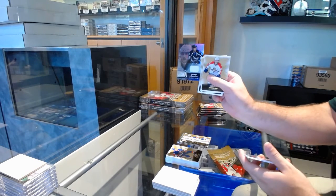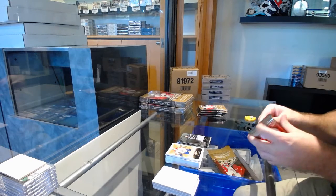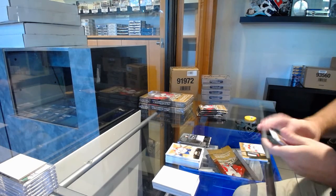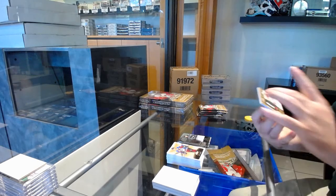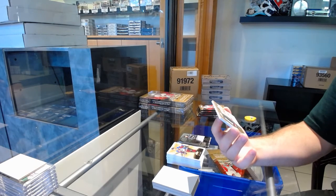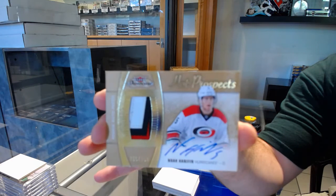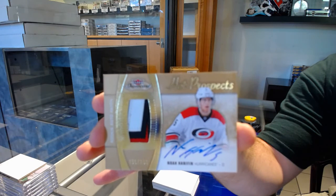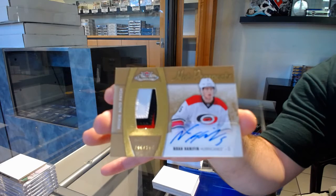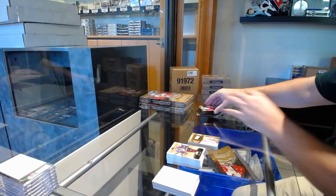We've got a Showcase Jersey of Stamkos for the Tampa Bay Lightning. Ooh, that's a good one. And for the Carolina Hurricanes, 299 Rookie Patch Auto — Noah Hattepin. Three-color Rookie Patch Auto.